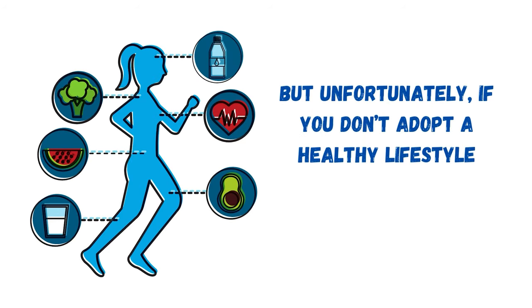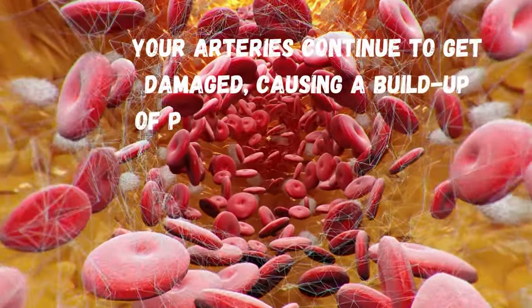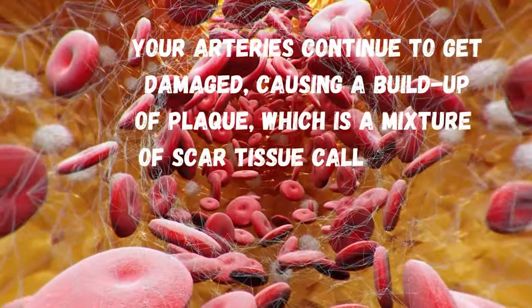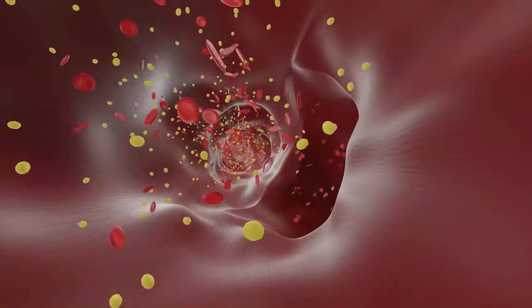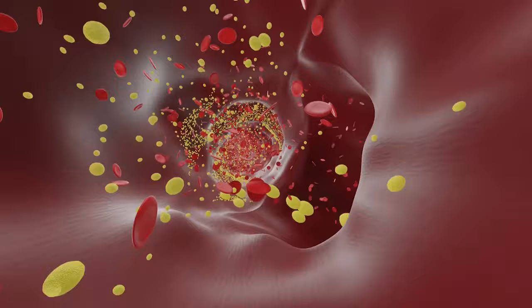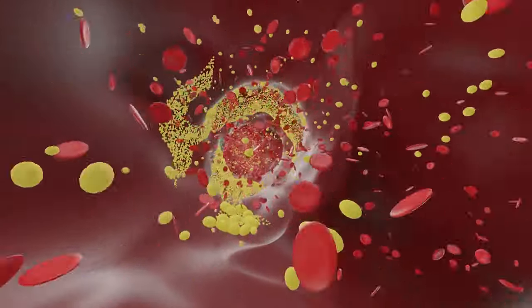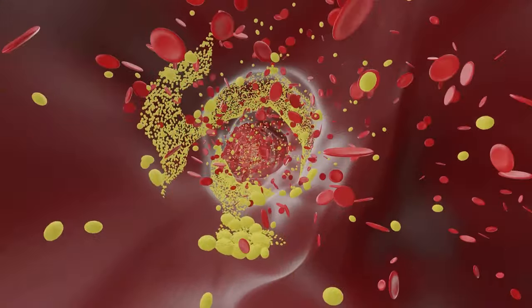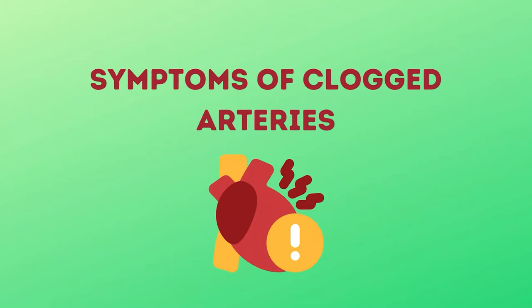But unfortunately, if you don't adopt a healthy lifestyle, your arteries continue to get damaged, causing a buildup of plaque, which is a mixture of scar tissue called fibrin, hardened calcium, cholesterol, and other waste. These substances gel together and form a thick, rigid cement in your arteries that hardens like bone, clogging up your arteries and blocking the normal flow of blood. And if the main coronary artery is blocked completely, one may suffer from a heart attack, leading to death.